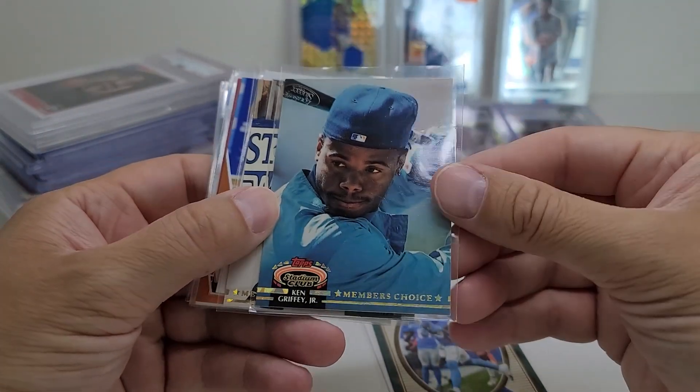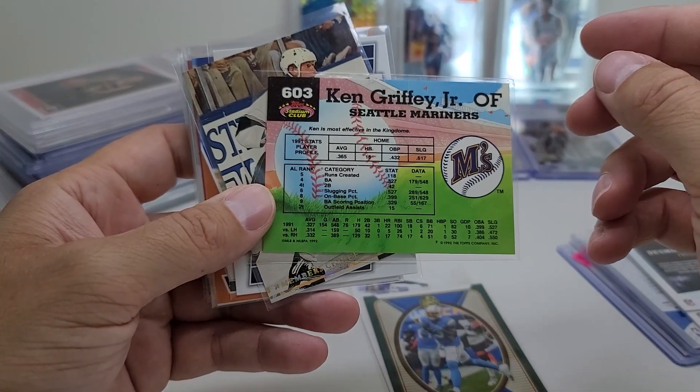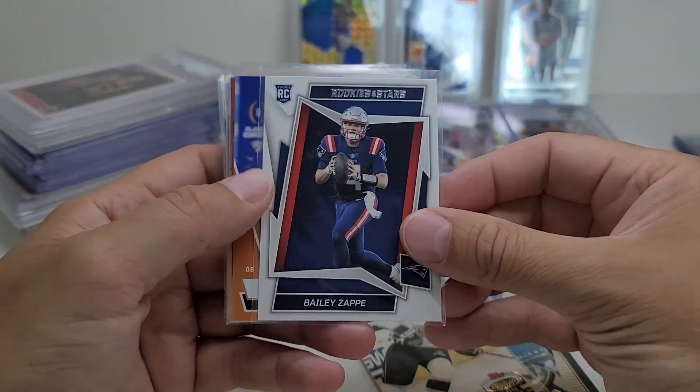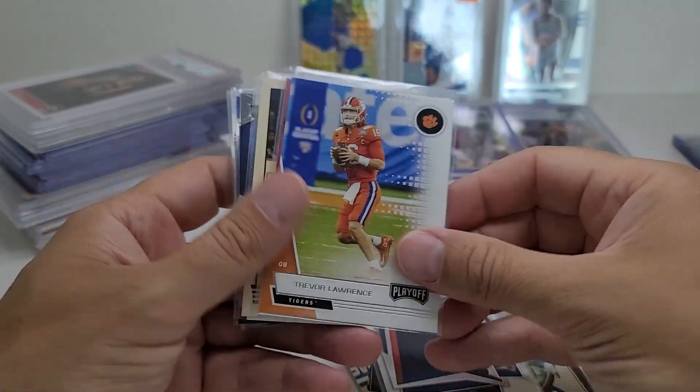This is a nice looking Griffey — I thought it was in pretty good shape. Member's Choice from '91-'92. Wayne Gretzky Member's Choice as well, good condition, same year. Bailey Zappe rookie card — I don't have any of his rookies, so now I do.